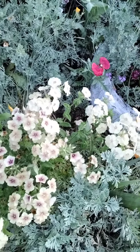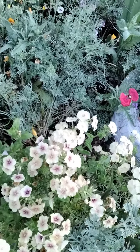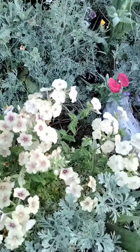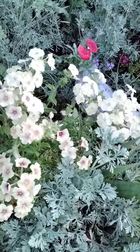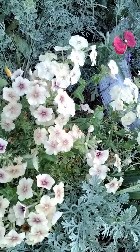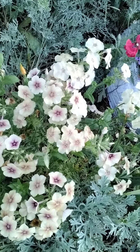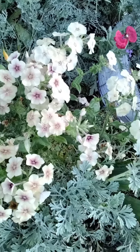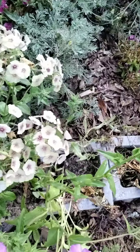Hello everyone, I'm taking a video of my flowers in my backyard. They are blooming right now. This is a phlox, and one thing — it's like a wild phlox but it turned out to be a different kind of variety. The leaves are different but the flowers are so gorgeous. There are a lot of different colors too — this one here is like red.